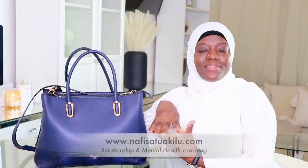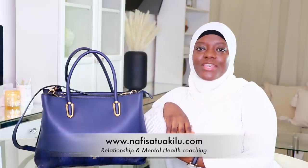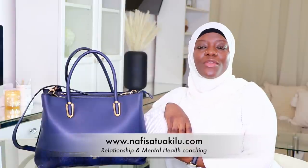Assalamu alaikum all, welcome back to my channel. I pray that you are all in the best of health and iman. If you are new, welcome — my name is Nafisa, I am a Muslim life coach and I support Muslim women with relationship and mental health issues.